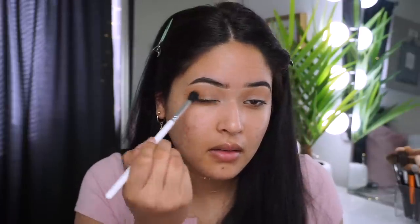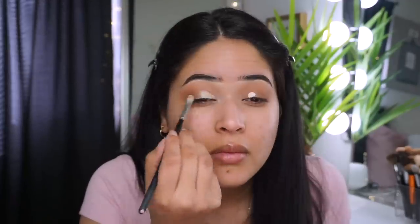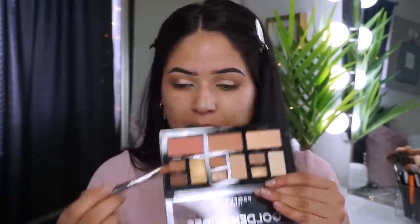After blending out, I'm taking the shade Tawny with a smaller blending brush. Then I'm going in with the same Cool Nude concealer just to clean it up a bit — I don't want a really defined cut crease, just semi-defined. After cutting the crease, I'm going in with the shade Trophy from the palette on the lid using a flat brush wet with the Wet and Wild setting spray.